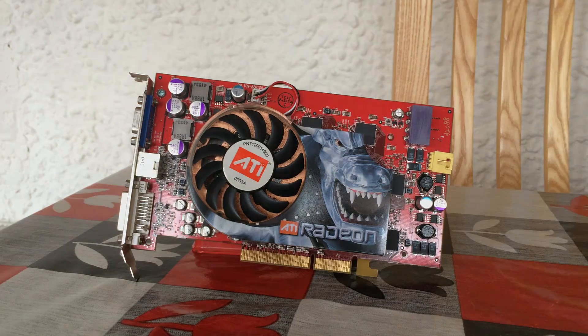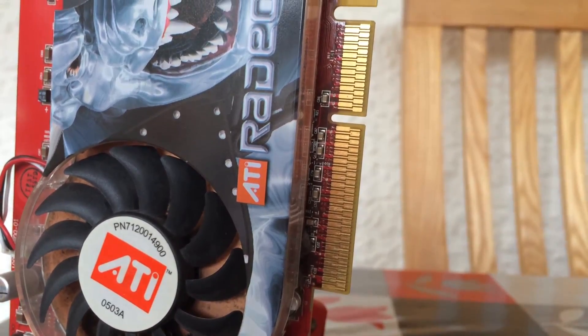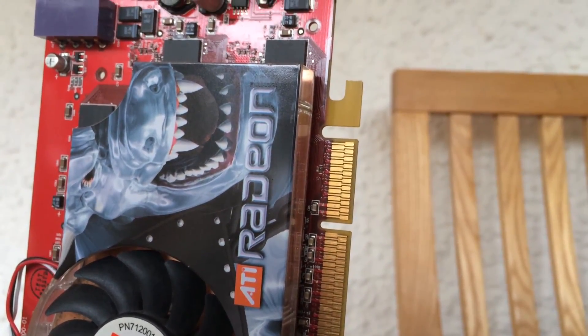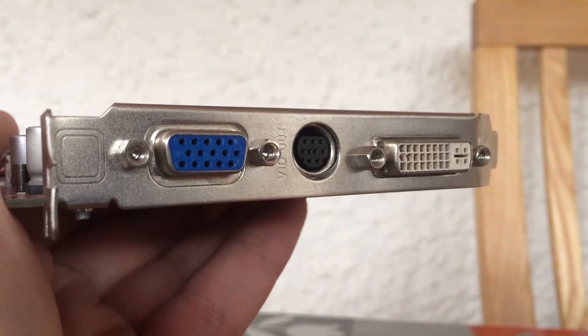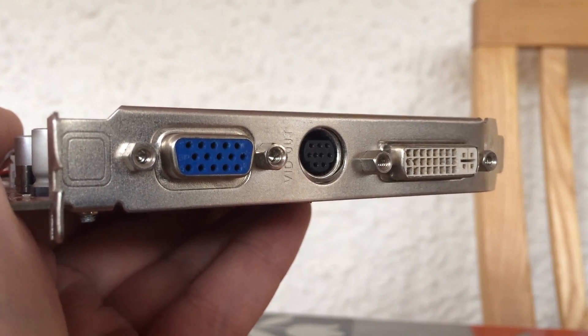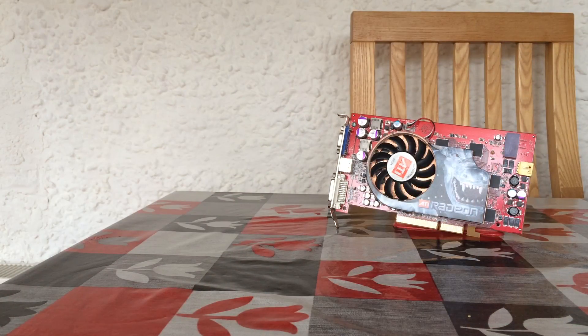This is the AGP version, and it was later released along with others as a PCI Express variant, though they seem to be impossible to find. This was also the first in ATI's lineup to be given the Platinum name, a hint at the extra power and performance it was packing. Today we're going to be taking a look at this DirectX 9 beast and benchmarking a few old games to see what made it so desirable.